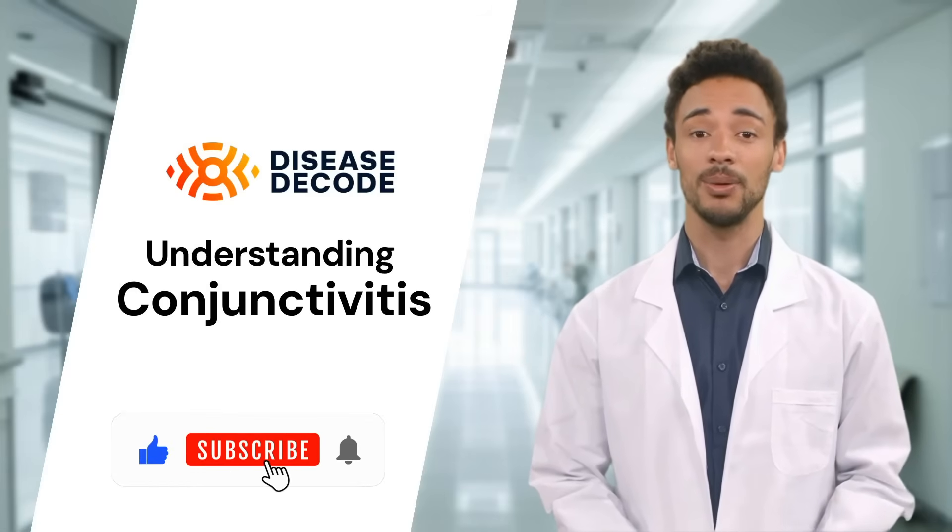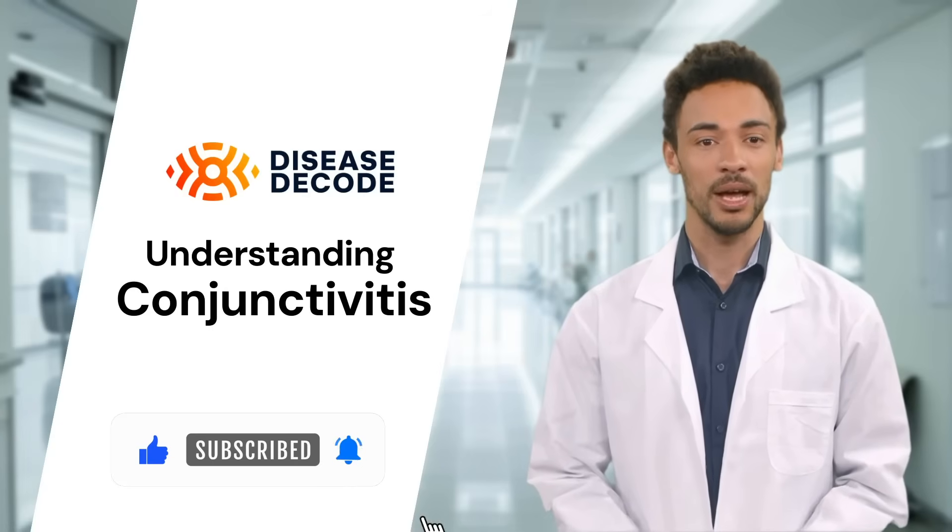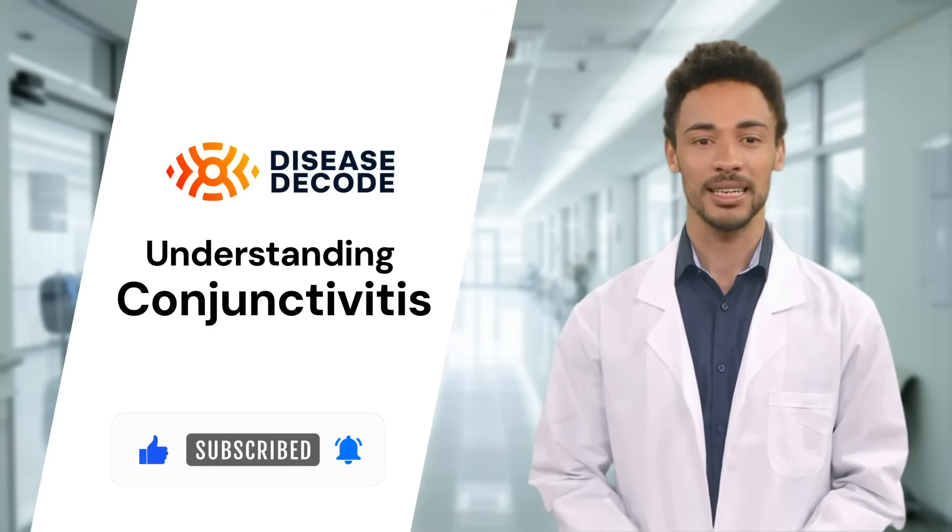Thanks for watching. Don't forget to like, share, and subscribe for more health insights. Stay informed and take care of your eyes.